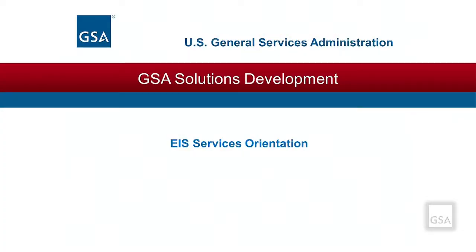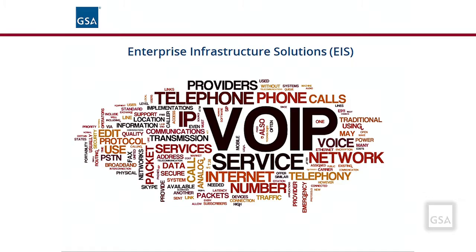Welcome to EIS Services Orientation. The EIS Contract for Telecommunications and IT Services offers a wide variety of services designed to meet your agency's needs now and for many years into the future. The following materials focus on many of the services available and offer ideas on how to better understand what is relevant to your requirements.